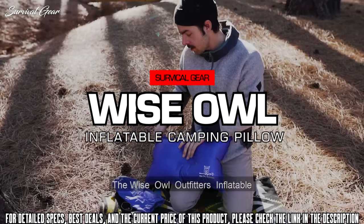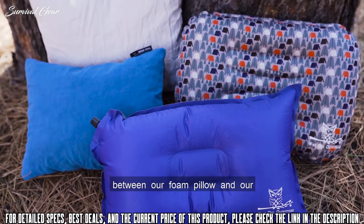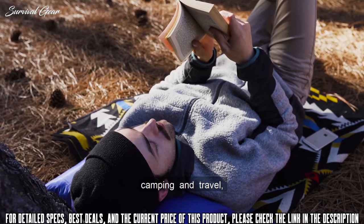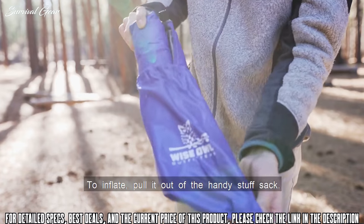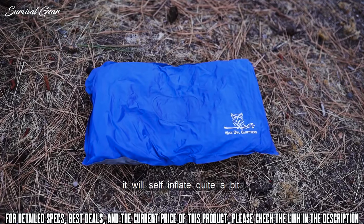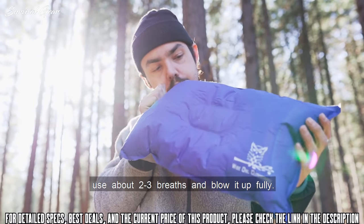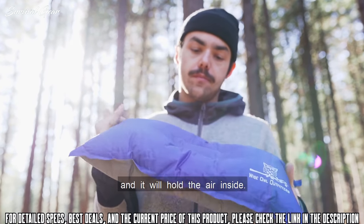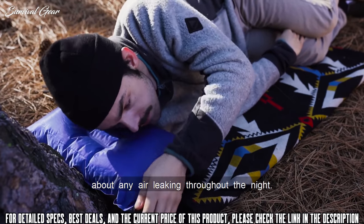Introducing the Wise Owl Outfitters Inflatable Sponge Pillow, a hybrid pillow that is a mix between a foam pillow and an ultralight inflatable pillow. You can use it as a pillow for camping and travel, but it also works great as a lumbar pillow. To inflate, pull it out of the handy stuff sack. When you twist the valve, it will allow air to enter the pillow. If you allow the pillow to sit for a while it will self-inflate quite a bit, but if you want to use it right away, you can use about two to three breaths to blow it up fully. Once you've reached the desired fullness, just twist the valve closed and it will hold the air inside. This pillow will stay inflated, so you don't have to worry about any air leaking throughout the night.